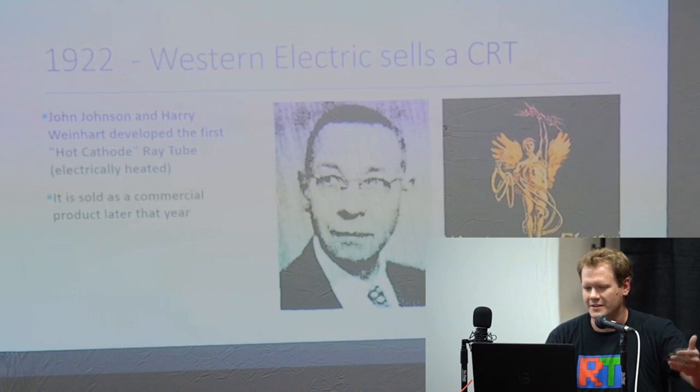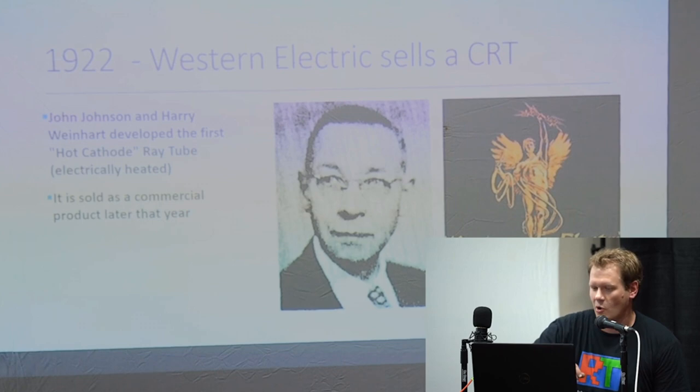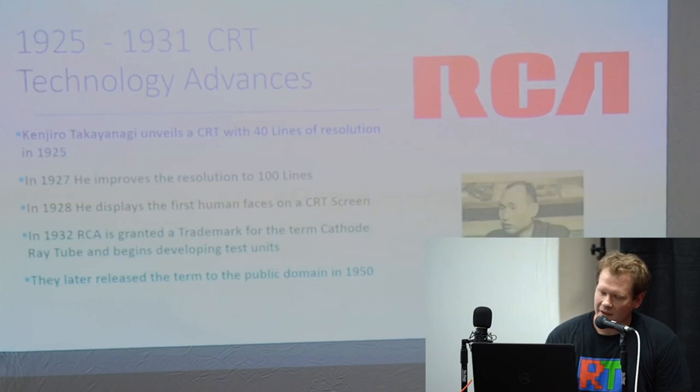Moving forward, John Johnson and Harry Weinhart from Western Electric developed the actual first hot cathode ray tube — meaning electrically heated and powered — and then it was sold as a commercial product later that year. This would not have been used for televisions at this point; it would have been more used for Morse code technology back in early war.